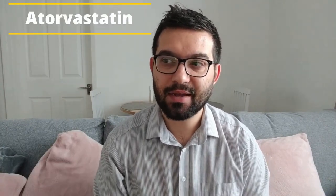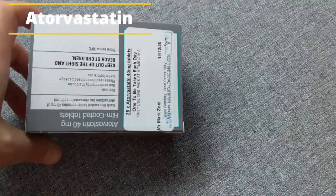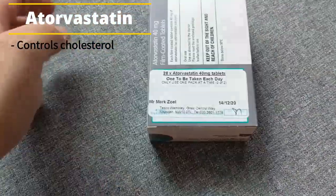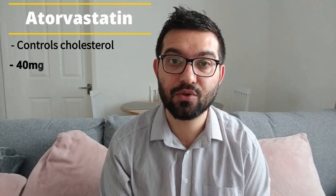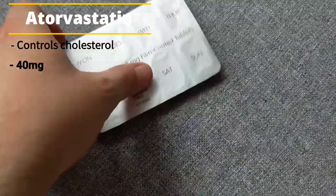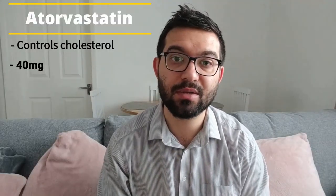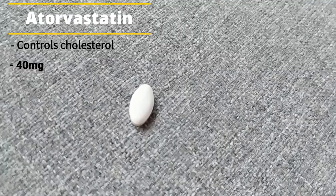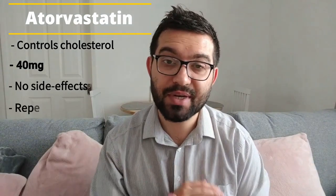Three more to go. The next one is atorvastatin — I've been taking it since my lupus diagnosis, so more than 10 years. Atorvastatin is very simply a cholesterol-maintaining medicine; it just makes sure your cholesterol isn't too high. I'm taking 40 milligrams once a day. I've never been diagnosed with high cholesterol, but it's something always monitored amongst kidney disease patients because cholesterol can get out of hand and cause lots of other issues. There are absolutely no side effects, and it's on my repeat prescription.